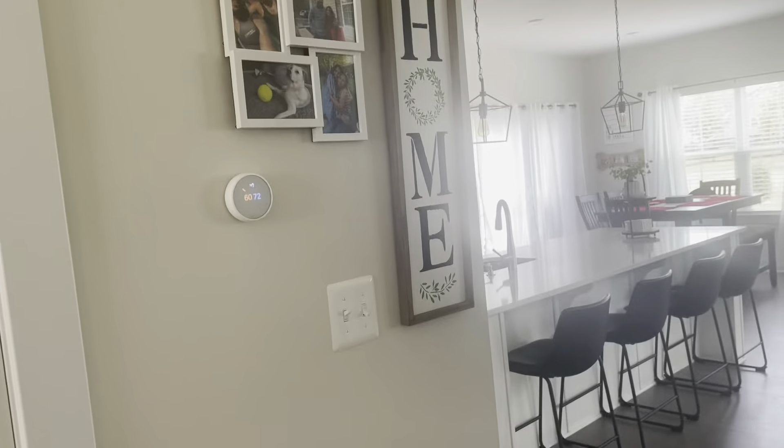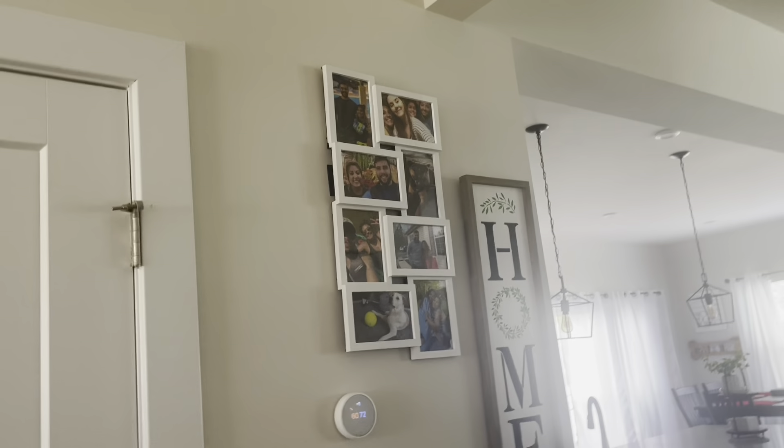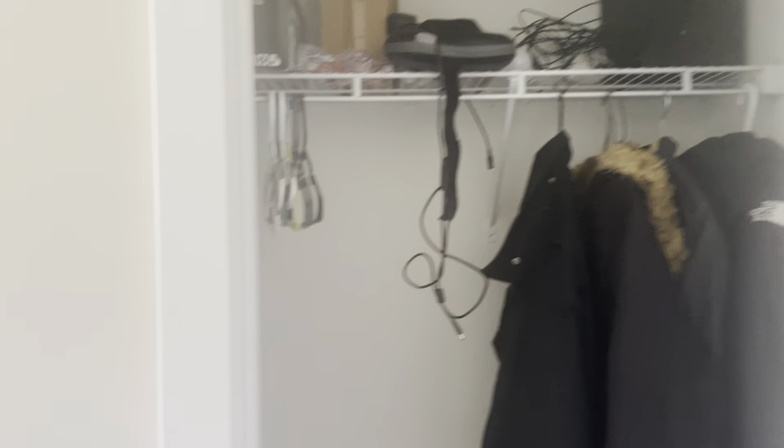Then on this side, we just added some picture frames for right now, still deciding what else we're going to do. And then this is our coat closet — just random things in there for right now, winter coats and things like that. Then you come here — this is the basement going downstairs.